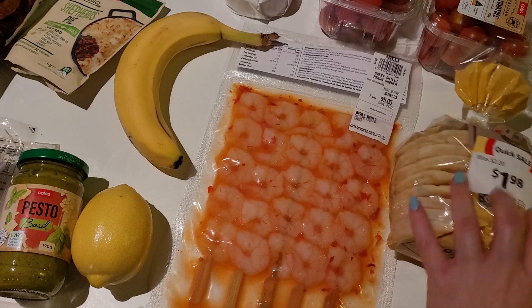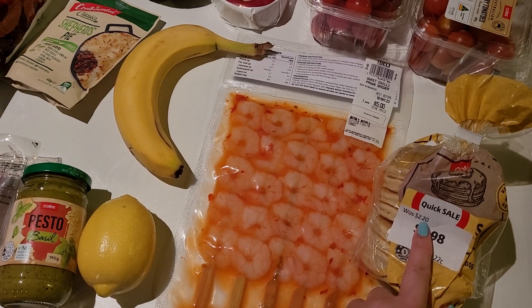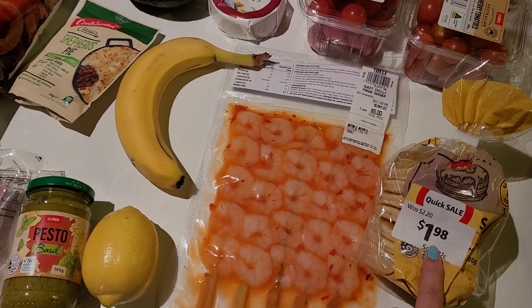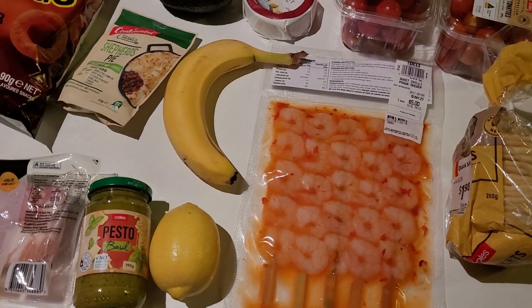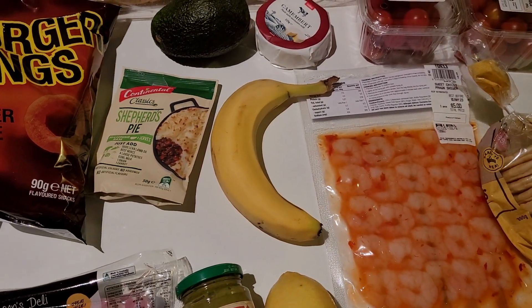I grabbed some pikelets — these were actually marked down, which was even better. The original price is two dollars twenty, and I noticed Woolies sells pikelets for two dollars eighty, so either way it was cheaper at Coles. I was able to get them for a dollar ninety-eight and there were quite a few available. We'll probably have some pikelets with banana and maple syrup for brekkie one of the days.